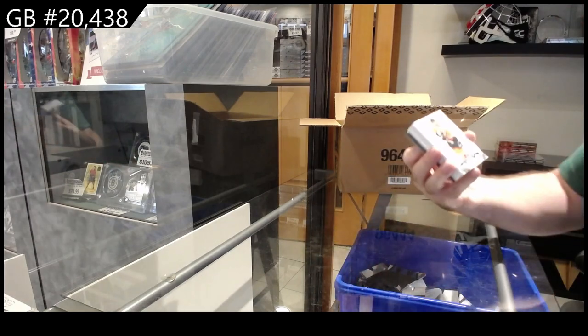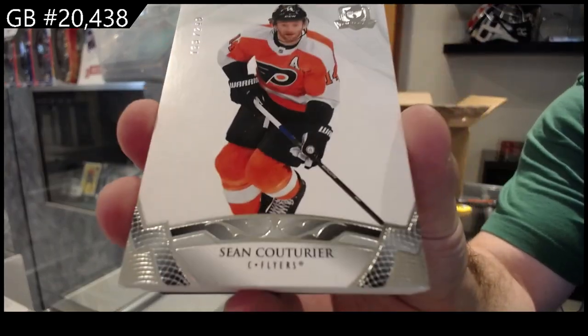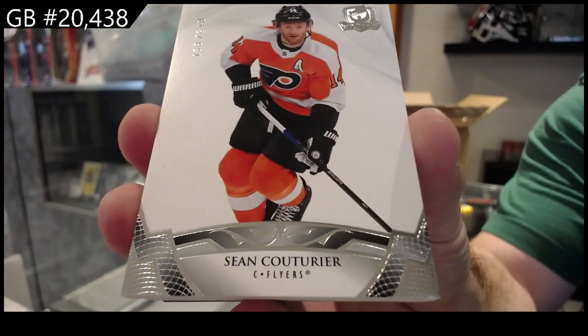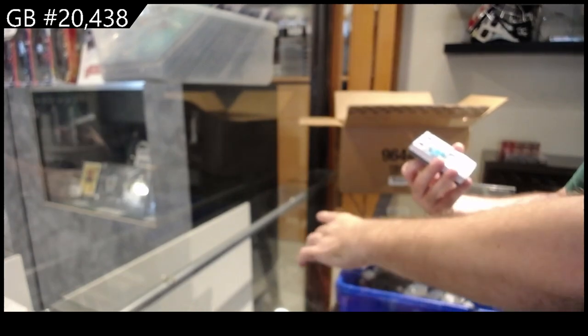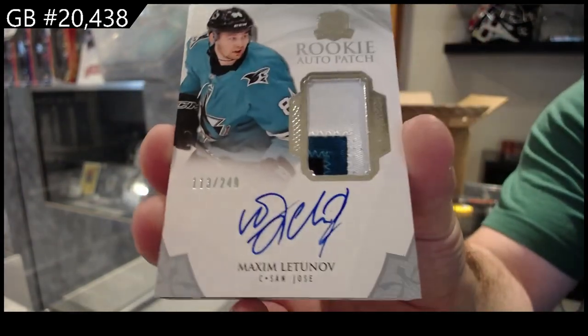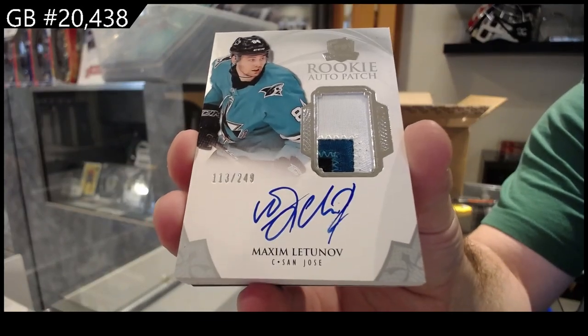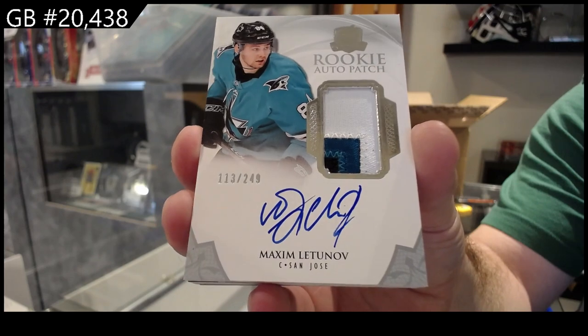We've got a Philadelphia Flyer — Sean Couturier, 249. We've got a rookie auto patch to 249 — Lettinov for San Jose. San Jose has had something in every pack, I think, so far.